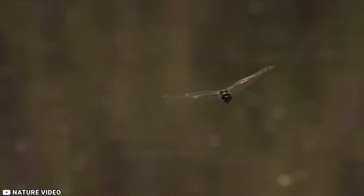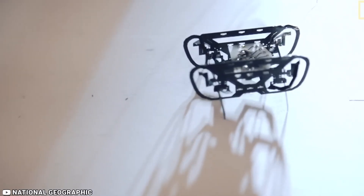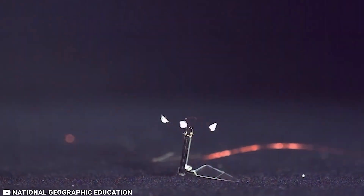The Robobee can perch to save energy and has made its first solo flight, becoming the lightest vehicle ever to achieve sustained, untethered flight.